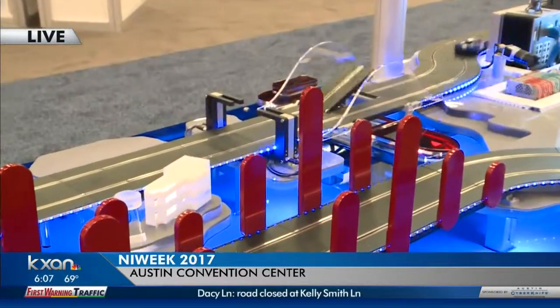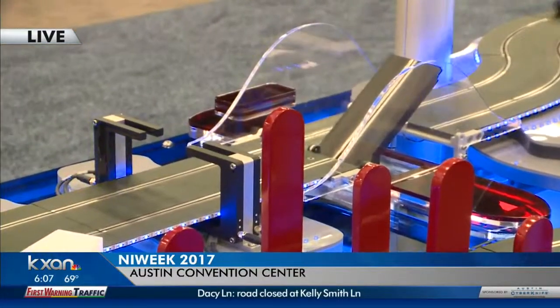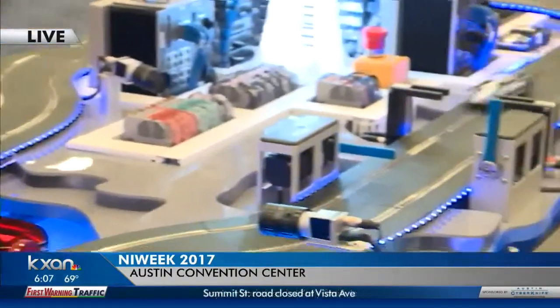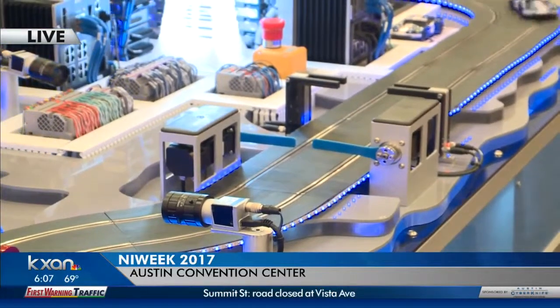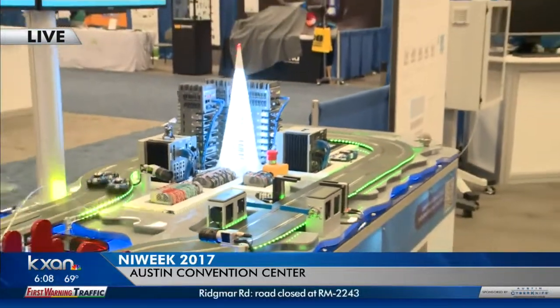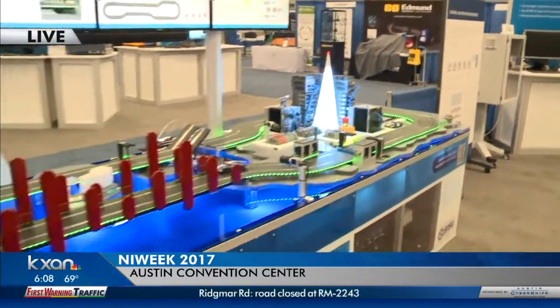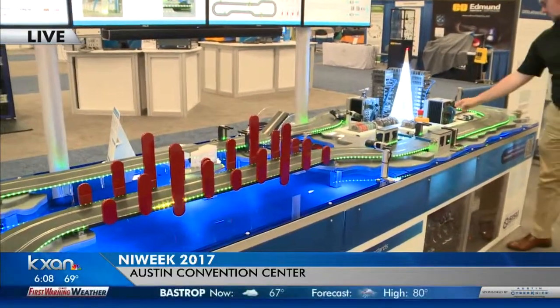Basically, what happens here with time sensitive networking is we're guaranteeing communication — we're creating deterministic communication. If we actually switch it over to another networking protocol and try to flood the network with information, as you can see there, the cars weren't able to make it over the ramp because the ramp wasn't able to close in time. So we run into a few problems.